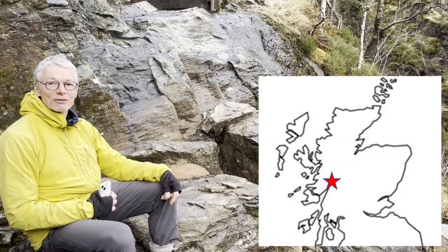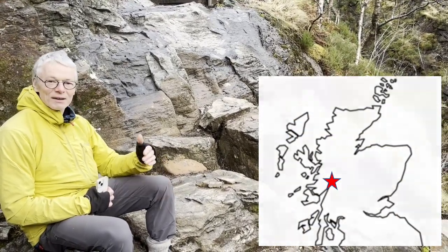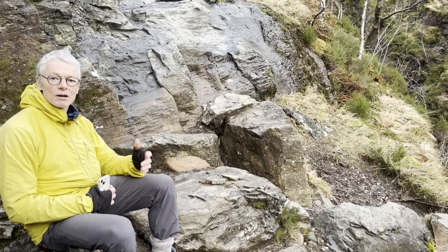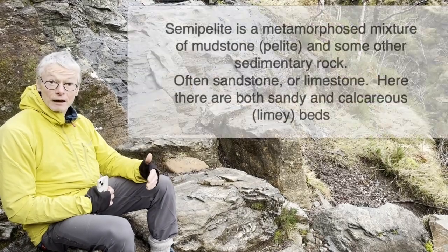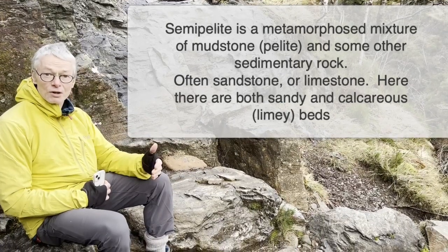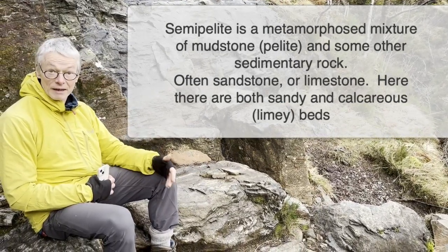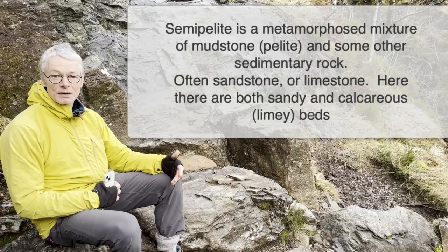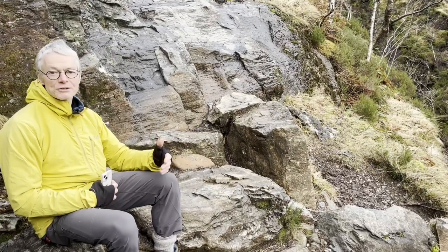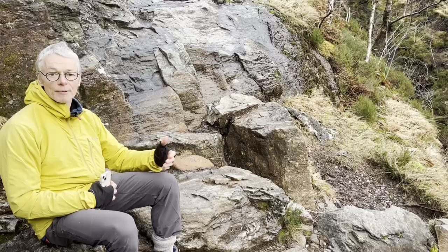We're on the Glen Nevis path, immediately above the Nevis Gorge. And this rock that I'm sitting on is a really nice example of what's called a semi-pelite. That's a rock type which is a mixture of mudstone — metamorphosed mudstones are pelites — and there are other things mixed in as well: more sandy layers, and some more calcium carbonate rich layers.